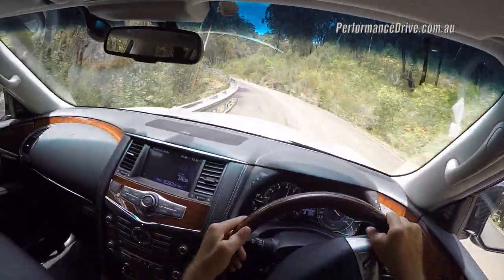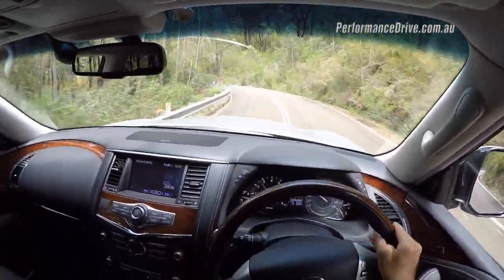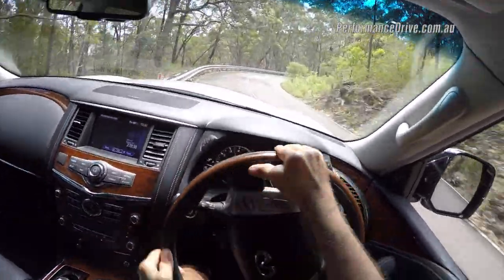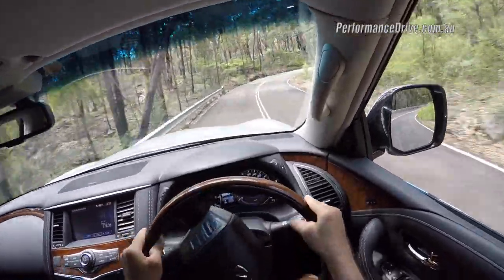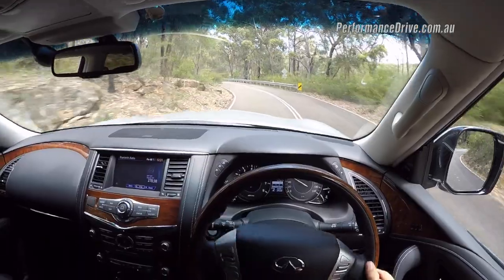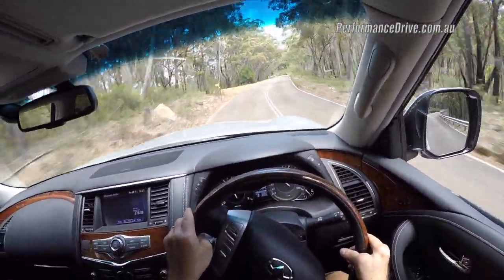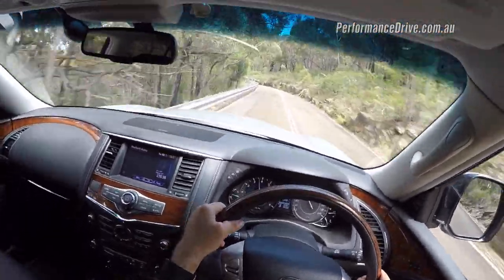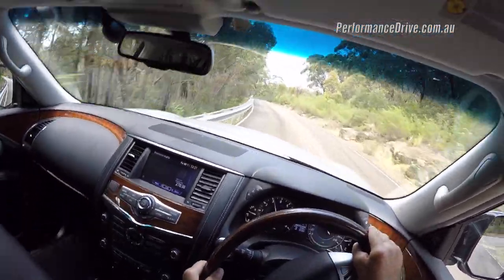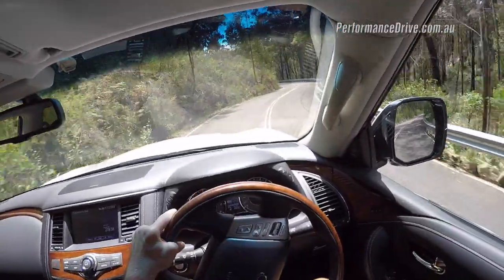It does have twin piston front brakes, but due to the 2.8 tonne kerb weight they are starting to overheat even as we speak. You can actually hit the apex and really give it some around the corners and it will hold on. It's not as impressive as the German rivals — the BMW X5 is pretty much a sports car in terms of handling, apart from the weight. But this deserves a lot of respect because it's got the underpinnings of a Nissan Patrol, which is renowned as a heavy duty off-road vehicle.